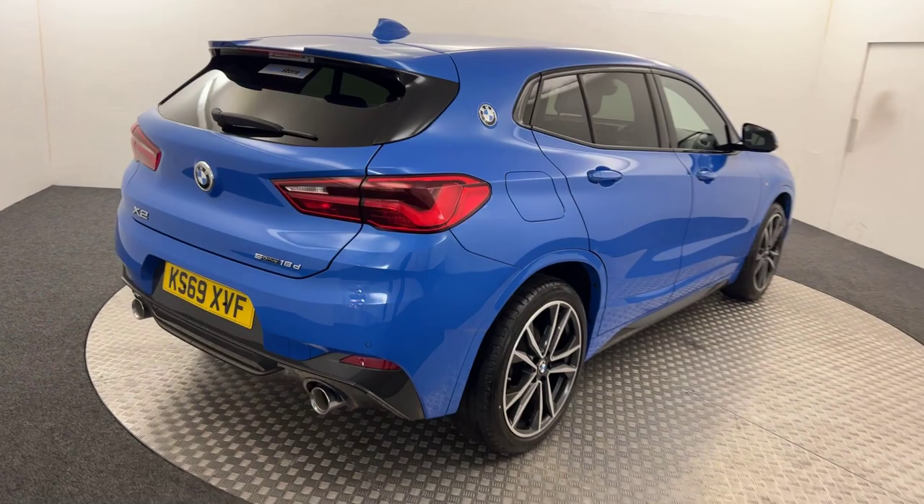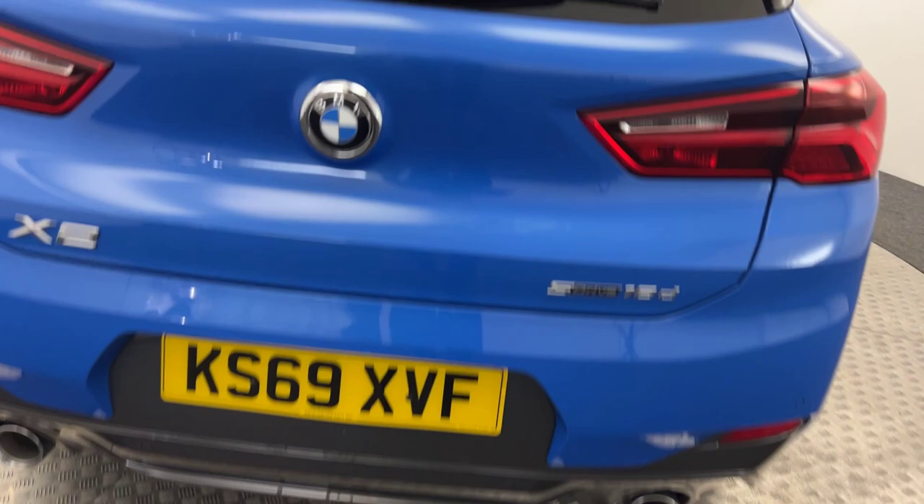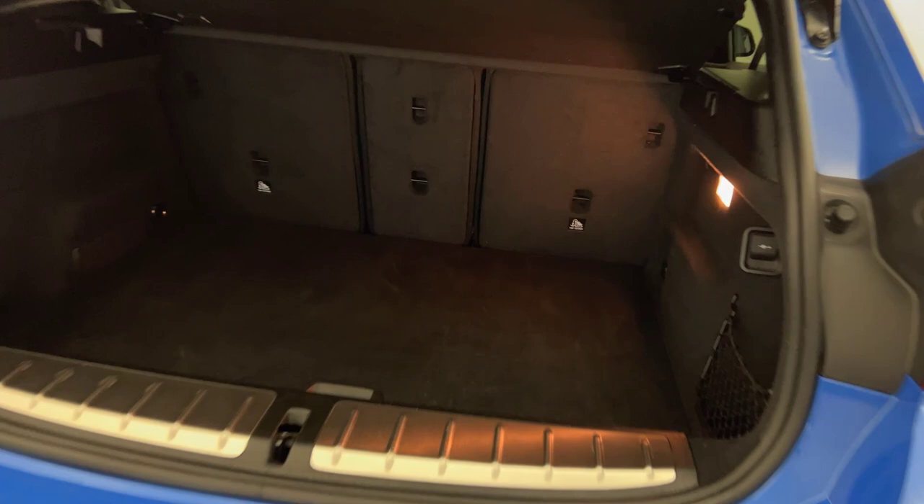If we jump around to the back, you've got the dual exhaust. It's got reversing sensors and the power opening tailgate. Decent sized boot on these.